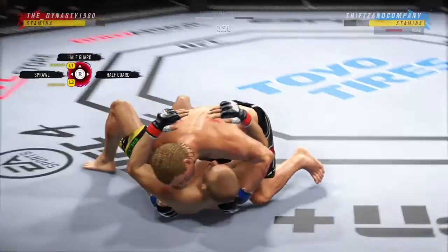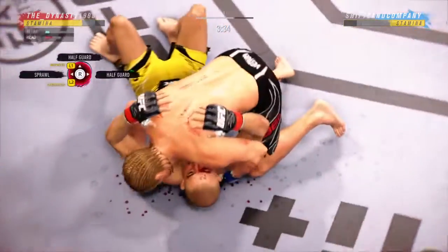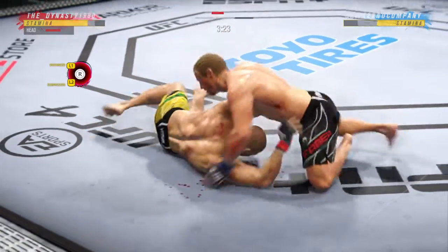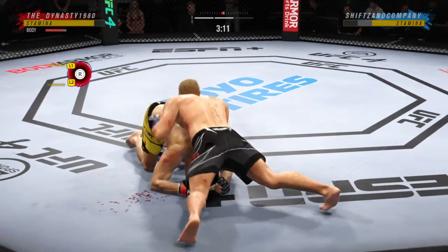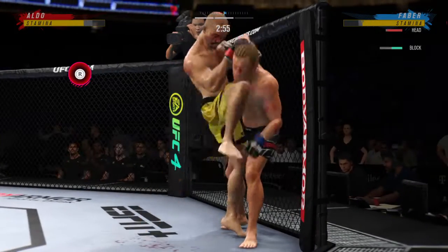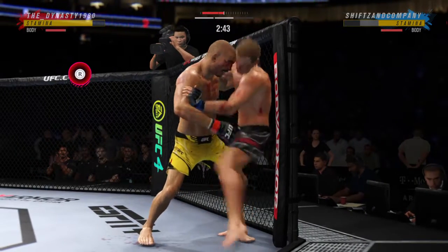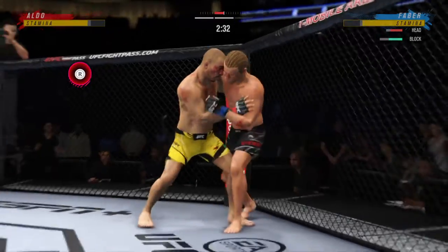He goes in and secures the takedown. He's in a compromising spot — you've got to figure out a way to get back to your feet. He's got his knee on the belly, raining down punches. Faber makes a nice transition back into side control. Big combination of ground-and-pound strikes — this could be the beginning of the end. You need a controlled posture on the bottom. Nice series of knees there, throwing them pretty quickly — fast and quick, driving them into the body and into the head. He's really good with them.